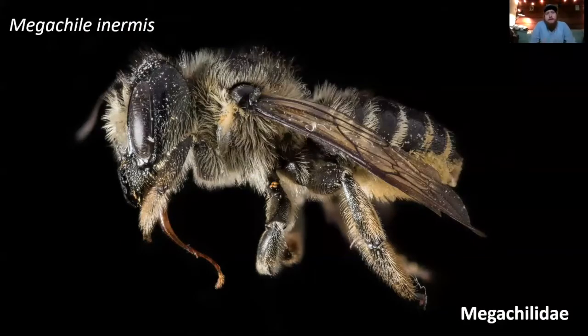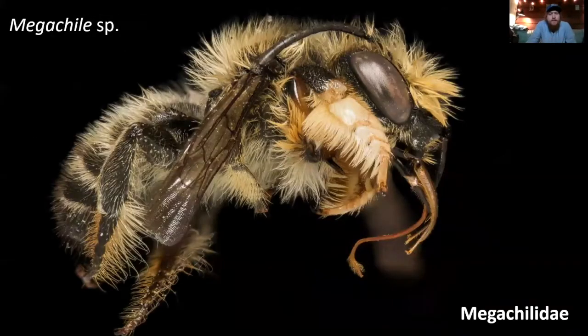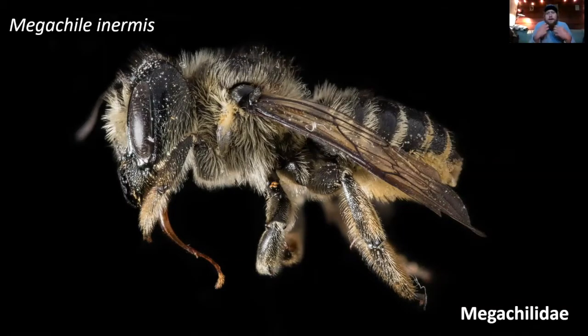Now we're hopping into a completely different family — Megachilidae — which includes the leafcutter bees, mason bees, and wool carder bees. This is Megachile inermis, a species of leafcutter bee that is just giant — about a centimeter and a half long, much larger than a honeybee, nearing queen bumblebee size. They have really large toothed mandibles with razor-sharp cutting edges between the teeth, which they use to cut leaf material for building their nests. These are cavity nesters that line their nest cells with leaf material.